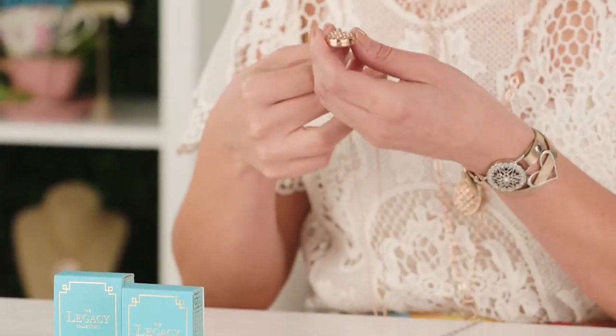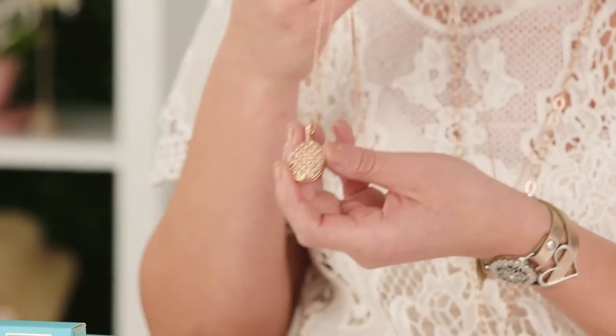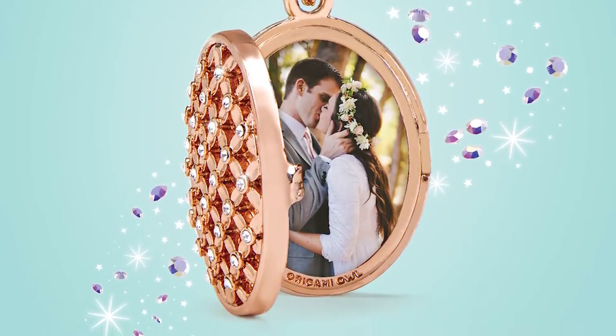First off, I want to introduce our brand new lockets - our wish and gratitude lockets. These are stunning, more traditional lockets than our current living lockets; they do not work with charms and we are not classifying them as living lockets. With their delicate milk green detail and Swarovski crystals, they really have that vintage feel.